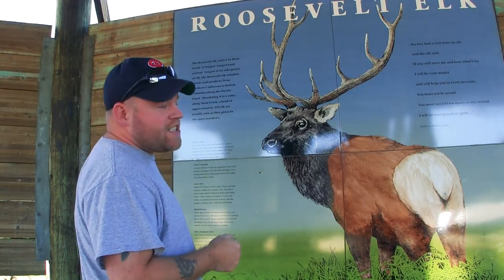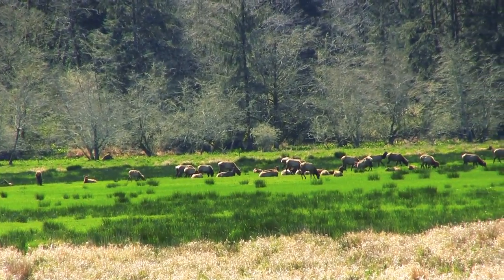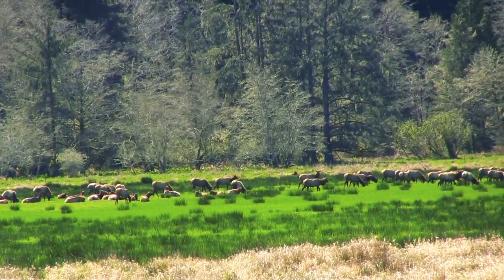The Roosevelt elk is the largest land animal in Oregon. It's too bad I can't quite get out there far enough with the camera, but I looked at all the rules posted here at Dean Creek and nowhere does it say that drones are not allowed. So I'm going to carefully pop the drone up and take you guys closer over to the elk herd.